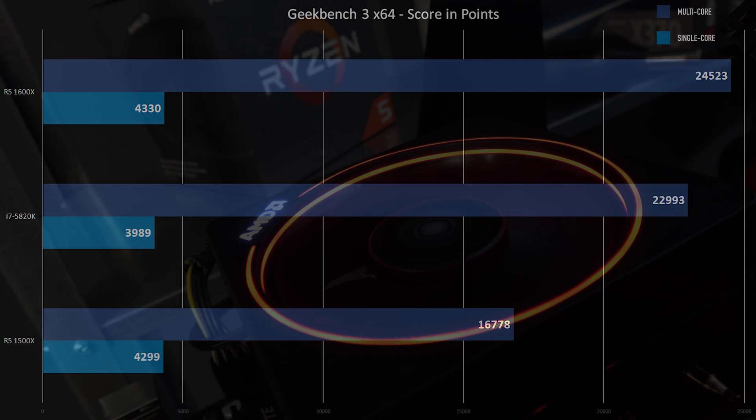Geekbench 3, ran the 64-bit — left the 32-bit aside since it says pretty much the same thing. 4299 single and 16778 multi on the 1500X versus 4330 single on the 1600X — we'd expect the single core to be about the same since they're the same architecture. 24523 multi on the 1600X — that's a huge jump. And then the 5820K: their single thread is not quite winning out, and multithread is still not winning out. Suddenly the 5820K doesn't look so good, but that is a synthetic.